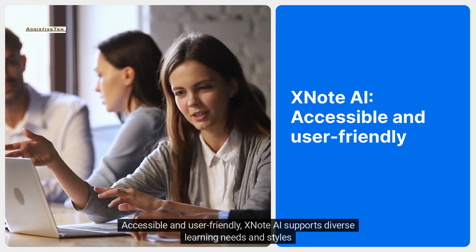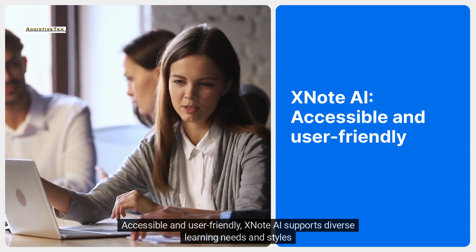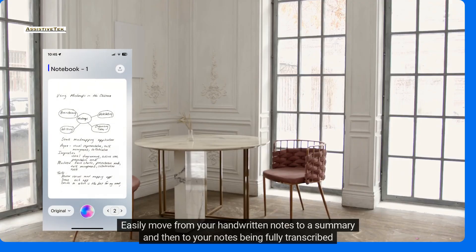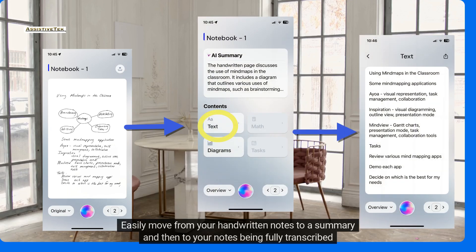Accessible and user-friendly, XNote AI supports diverse learning needs and styles. Easily move from your handwritten notes to a summary and then to your notes being fully transcribed.